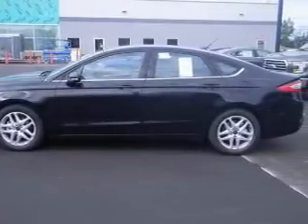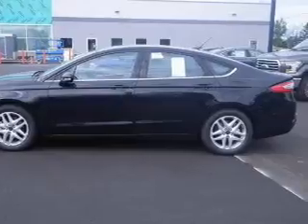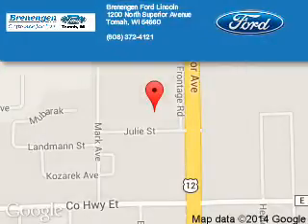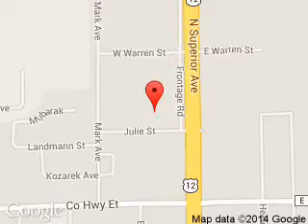Great quality at a great price. Call or click to contact us today. Brenengen Ford Lincoln is dedicated to doing everything possible to ensure that the experience you have selecting your next vehicle is a pleasant one. We are located at 1200 North Superior Avenue, Tomah, Wisconsin, 54660.